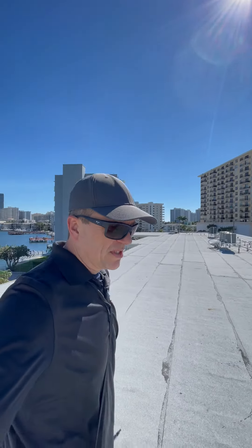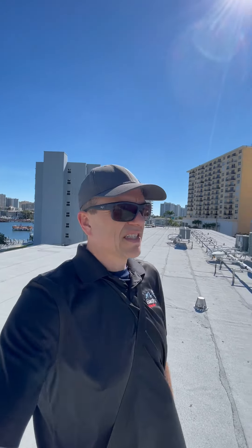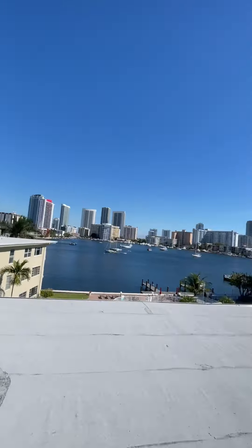Welcome back to Homestyle Inspections. My name is Toby, doing a condo inspection here in South Florida. Gorgeous day, just around 70 degrees out and on the water here. Beautiful day for any type of inspection really.